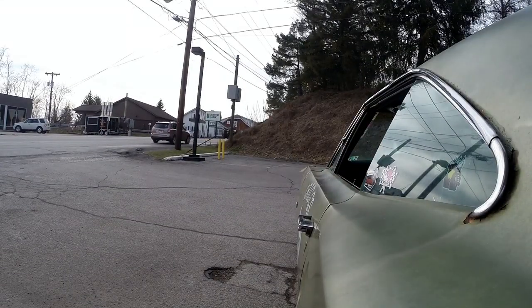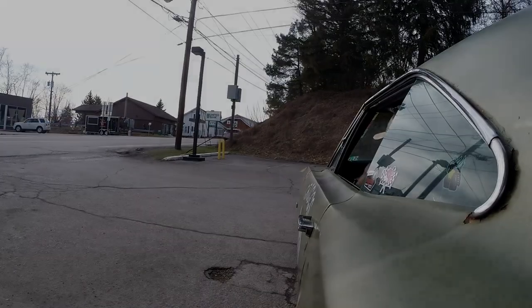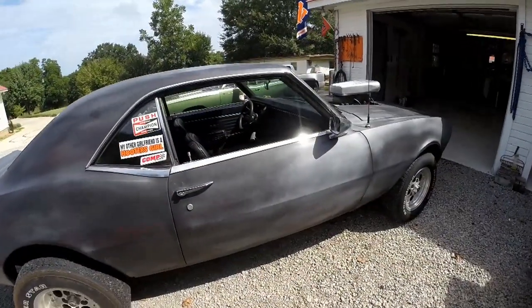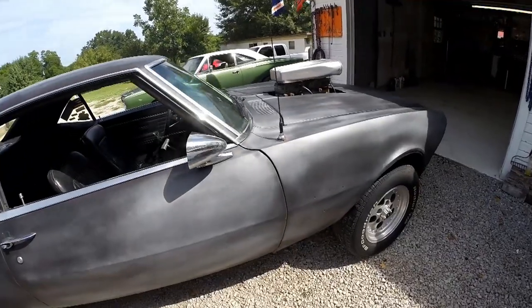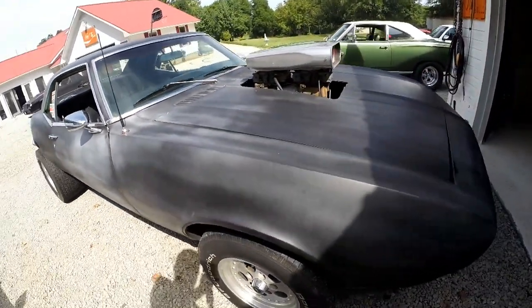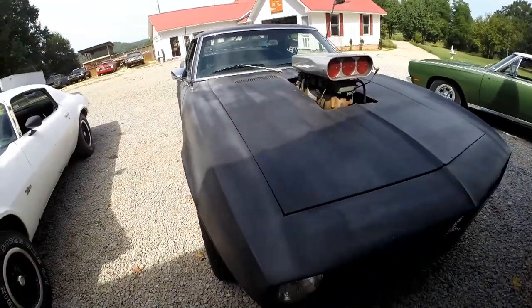Follow along as we travel the country to showcase low-budget hot rides built by the hands of real enthusiasts on real-world budgets. We'll show you what we're building in our garages, as well as take you along for a ride in our fans' home-built hot rides. These cars were built to enjoy, not glorify production numbers and build codes.